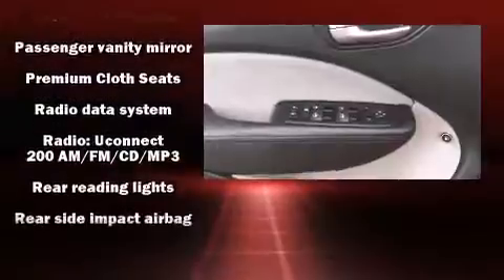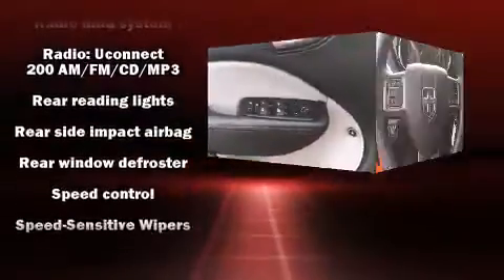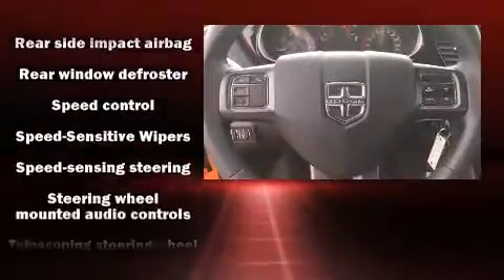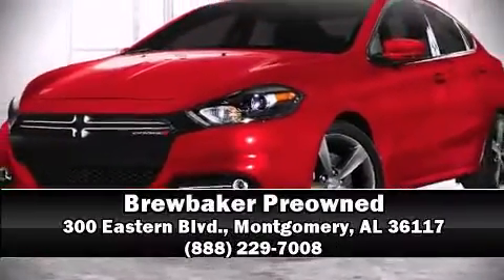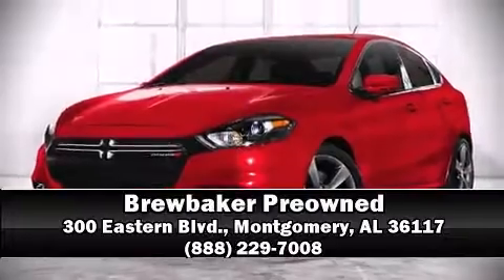A Carfax history report indicates just one previous owner. Our knowledgeable sales staff is available to answer any questions that you might have. Please don't hesitate to give us a call. Have a great day.